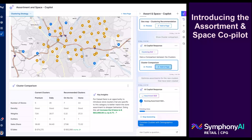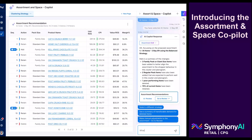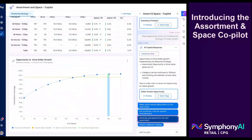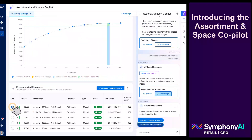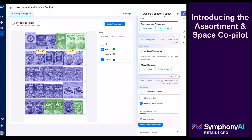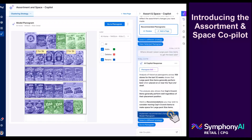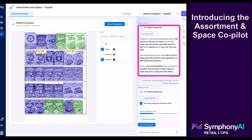Assortments can be automatically optimized with AI-powered transferable demand utilized to identify which items can be safely rationalized or substituted without compromising customer needs. Seamless downstream integration with shelf and space planning tools completes an end-to-end category management workflow. The co-pilot uses predictive and generative AI to query data sets and pull from artificial intelligence and machine learning analyses to organize information into a unified view shared in easily understood natural language.